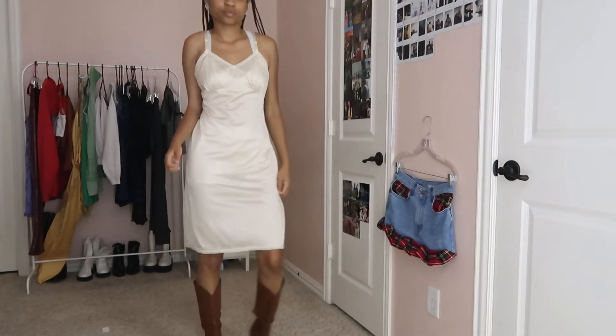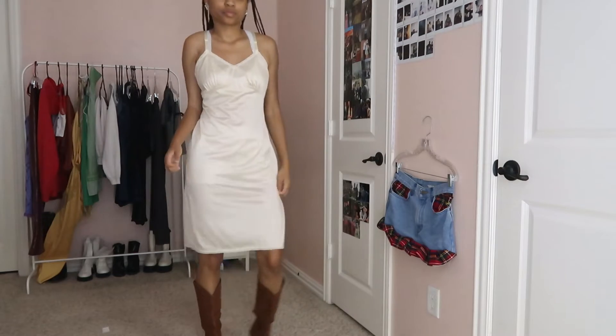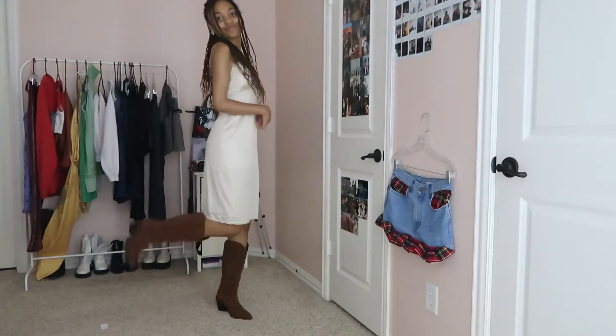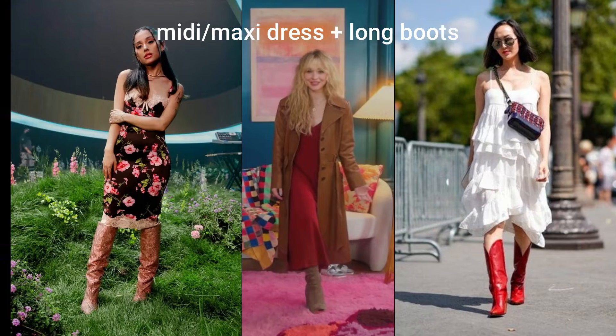For this first outfit I'm just wearing a simple slip dress with a cute little bralette underneath — both thrifted — and some cowboy boots that are just a little higher than typical, from JustFab.com. The earrings are from Betsy Johnson but I got them from Ross. I definitely see this coming up as a trend right now and also in the fall.